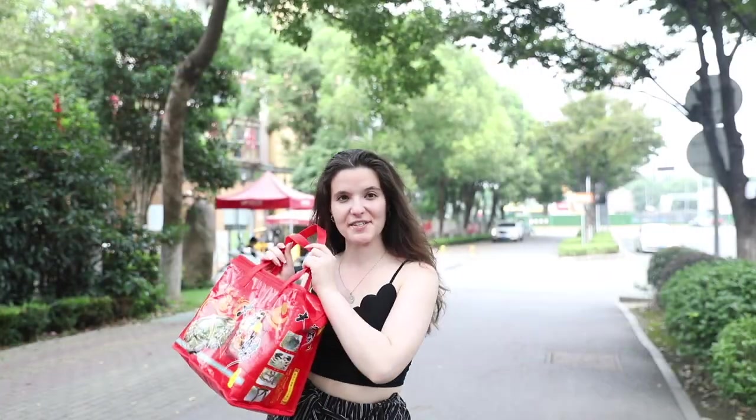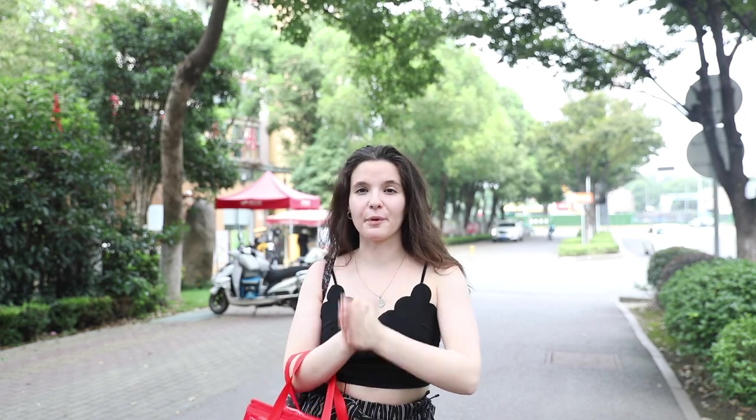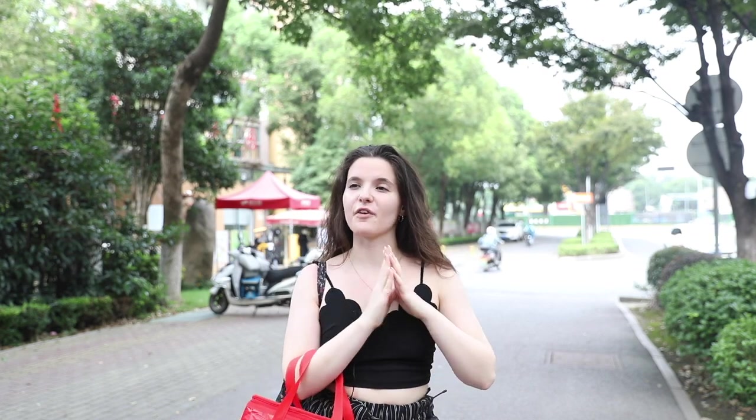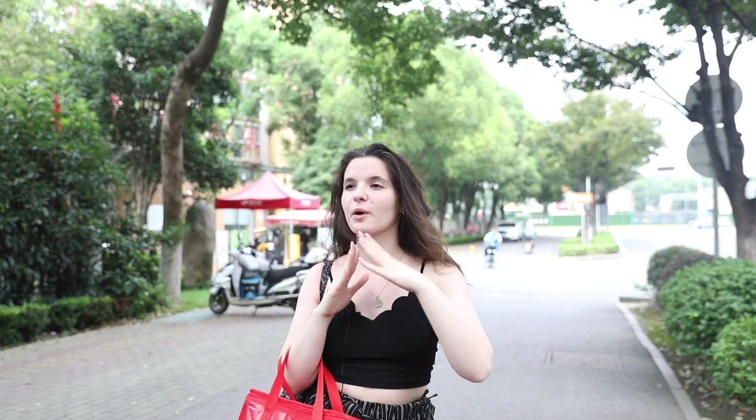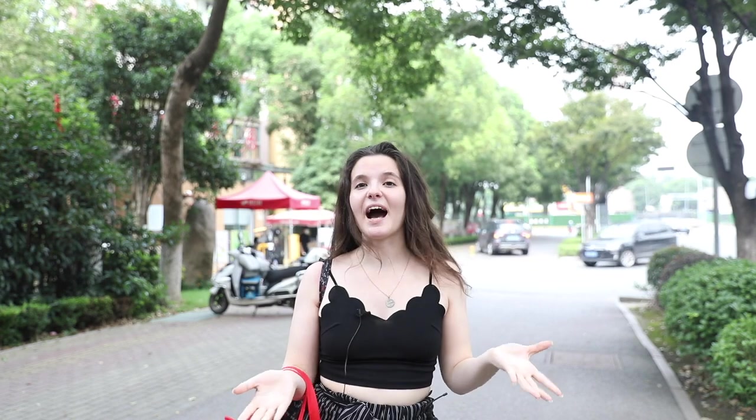Here we are — we've finished today and I have everything I need for tonight. Basically today we went to a lot of different grocery stores to show you where you can find different types of food. Whether you want imported goods, fresh vegetables, or just the community convenience shop, I hope everything I showed you will help you. If you like this video, please share it and subscribe to the channel. Now I'm going to cook — see you later, bye bye!